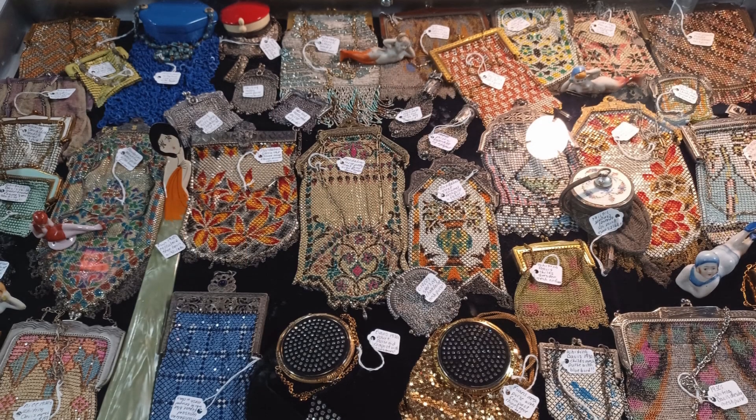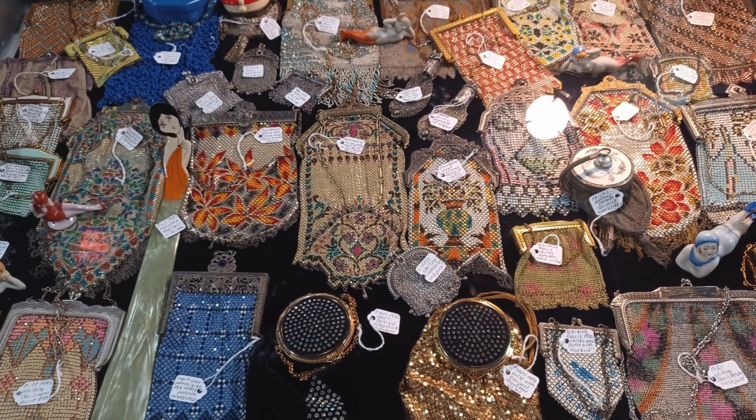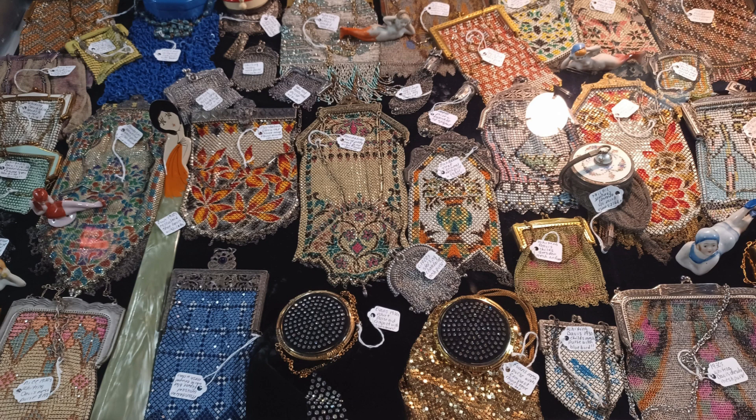This case of beaded purses had me drooling. The detail is amazing, and the flapper vibes are very real. It'd be fun to actually use one of these, but then where would I put my smartphone?